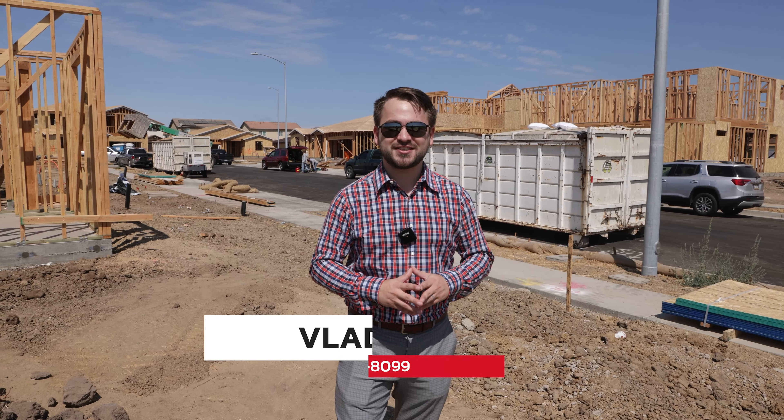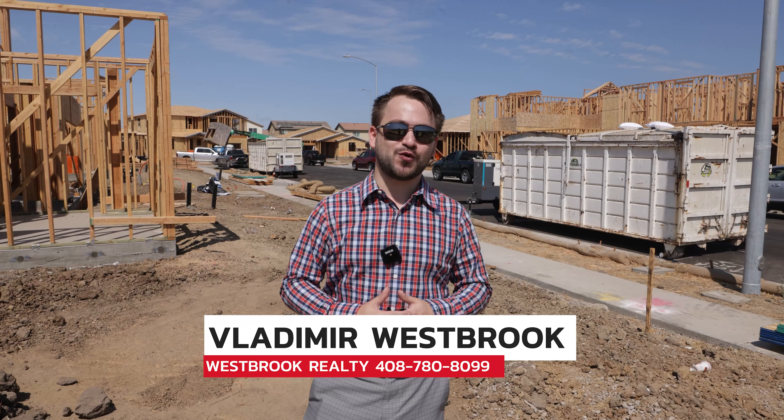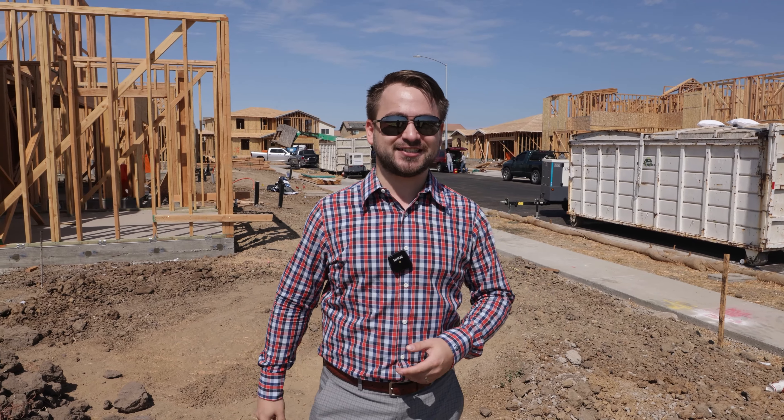Right now we're at one of the newest construction sites in Hollister. As you can see, the construction is going full force and it's not quite ready for show just yet because they don't have models prepared. They will have those in a week or two and we plan to come back and shoot a video of the models for you.